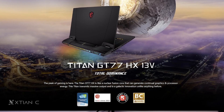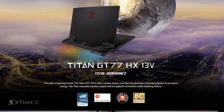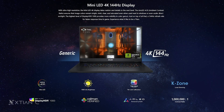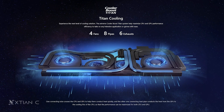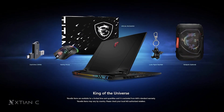Ngayon, kung performance talaga ang hanap nyo, itong Titan GT77HX 13V is at the top ng laptop stack ni MSI ngayon. It features a 24-core Core i9-13980HX processor and up to RTX 4090 laptop GPU. Maganda din ang 17.3-inch display with 4K resolution and 144Hz refresh rate. MSI redesigned the heatpipe system dito to effectively cool down the CPU and the GPU. It will be available in Q1 this year according to MSI.